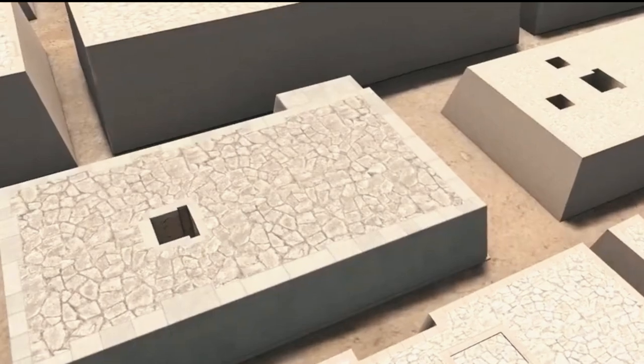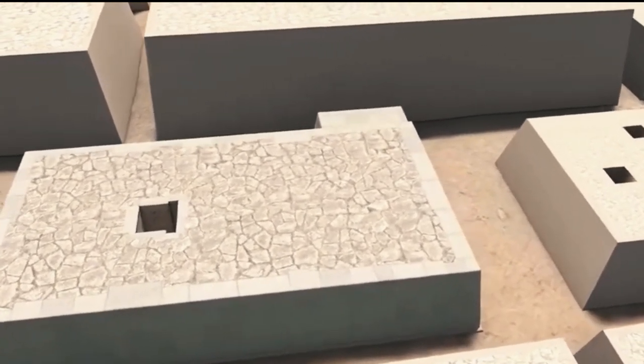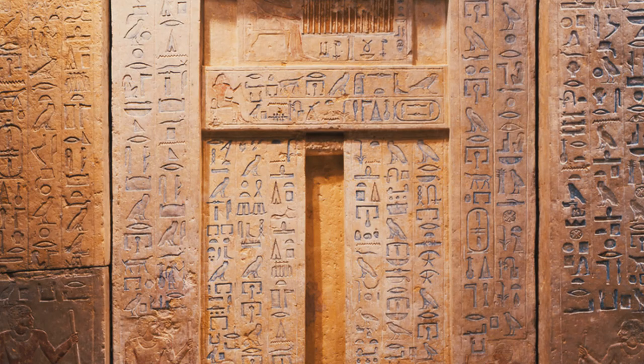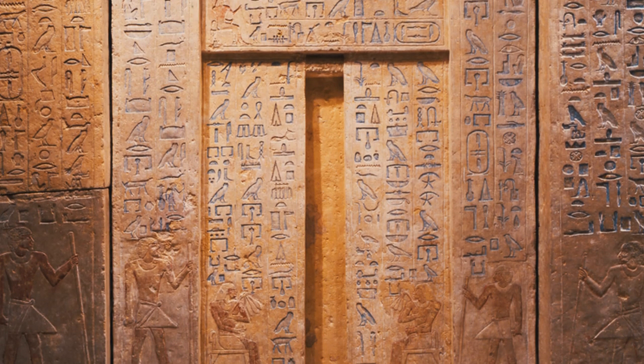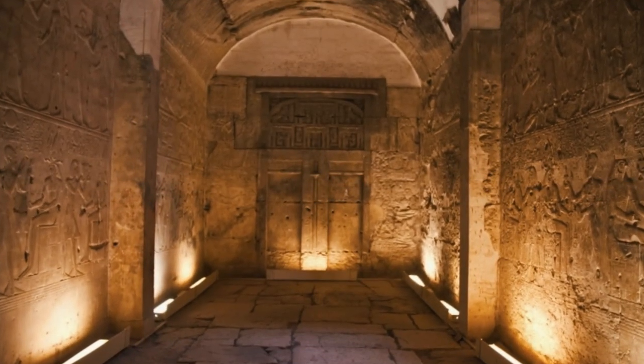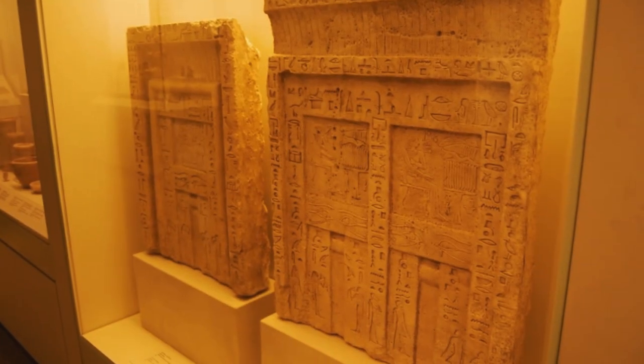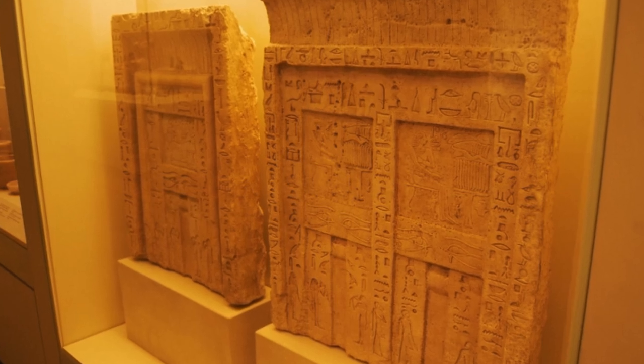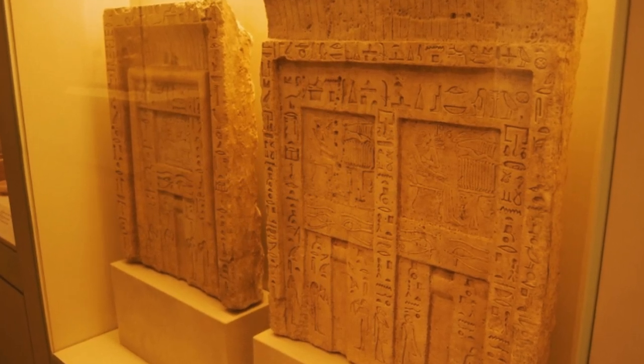Typically, the above-ground structure of a mastaba was built with an open space for a small offering chapel and a compulsory false door. The false door is an unrealistic model of a door comprising several elements, including door jambs, a lintel, and a stele. These elements were all carved from the same material, either wood or stone, and each element bore the name and title of the deceased.